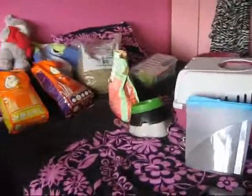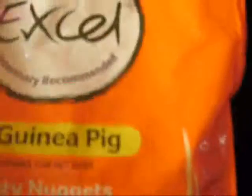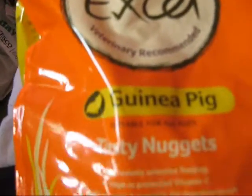Okay, so I'm back and I'm going to talk about everything that I have for my piggies. I'll start off with the food. Most of you know what this is, but just Burgess XL guinea pig nuggets — it has vitamin C in and it's just got everything in.